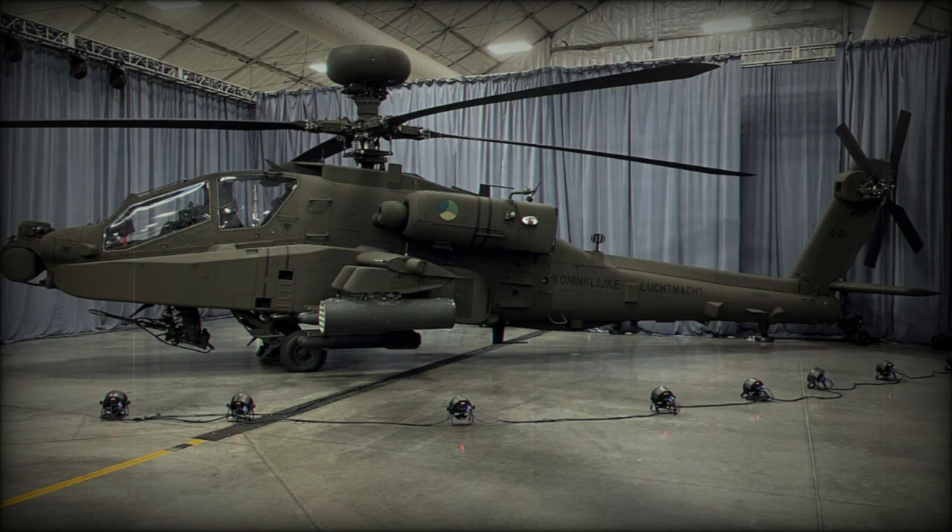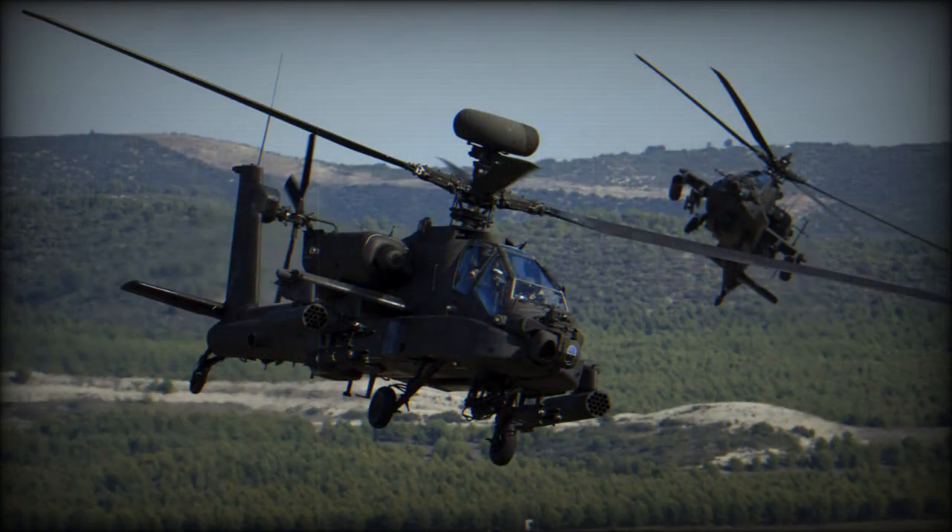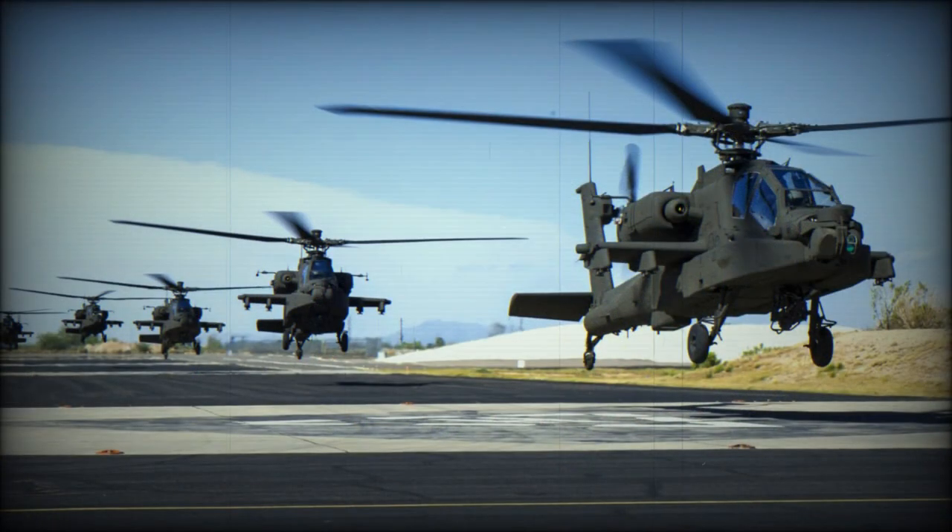Export operators include India, Saudi Arabia, and Taiwan. India ordered 22 of these gunships, with deliveries commencing in 2019. Other countries have also ordered this helicopter: Indonesia ordered 8, Qatar 24, South Korea 36, and the United Arab Emirates 30.